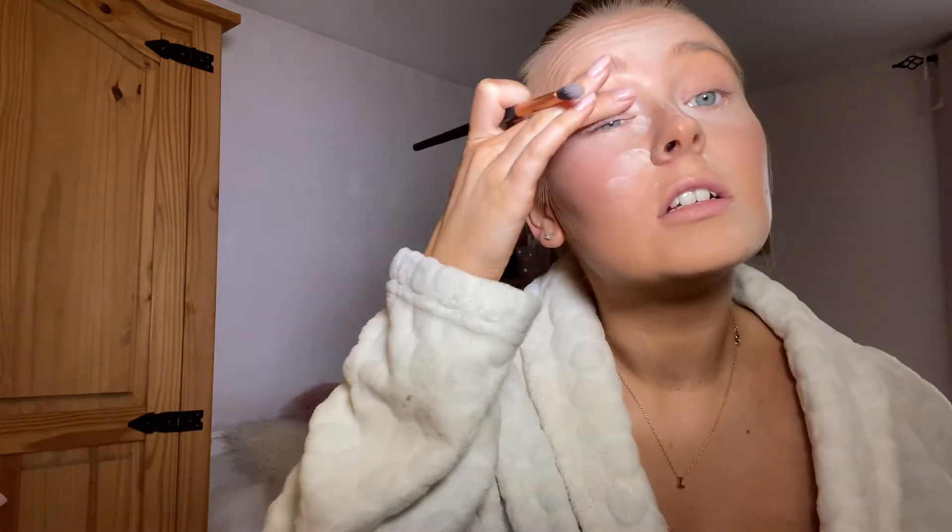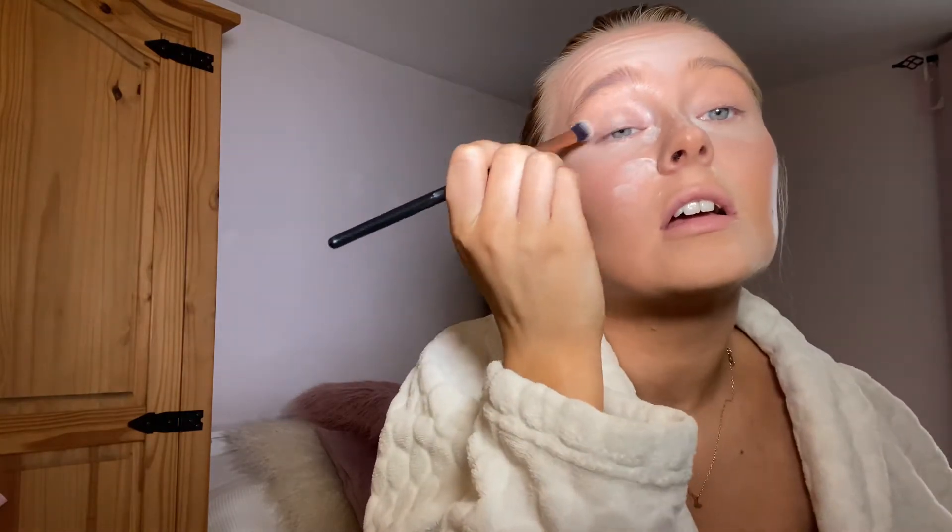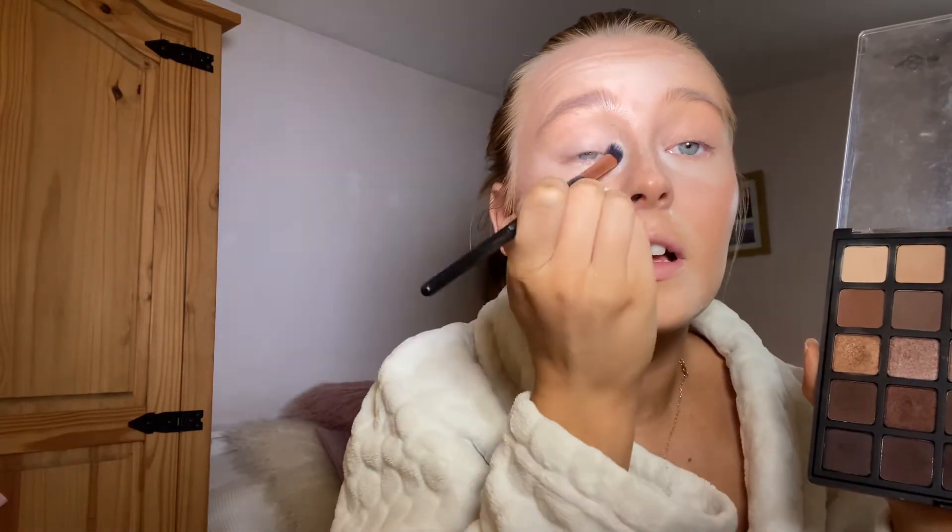For my eyes I've been really enjoying doing quite a subtle eyeshadow with a burgundy, plum colour using the Morphe 25B palette — just making sure it's in the crease. Actually, I kind of fancy doing a pop of eye colour. I think I'm wearing a black dress so let me look at Pinterest and I'll come back.